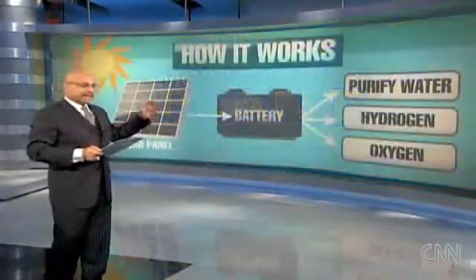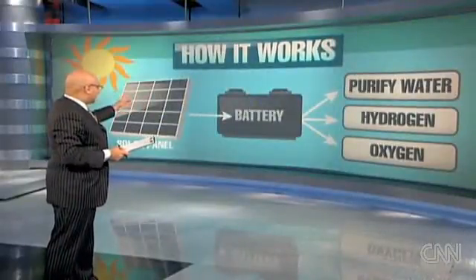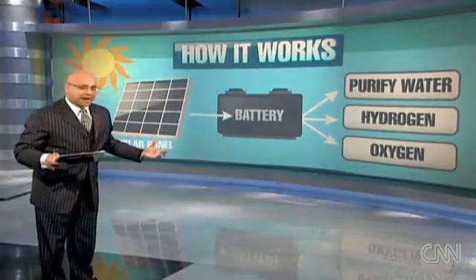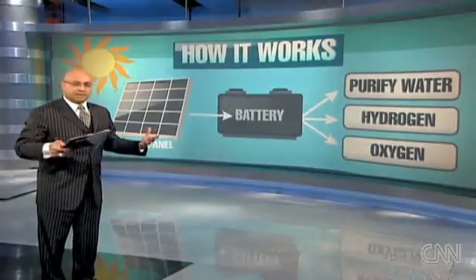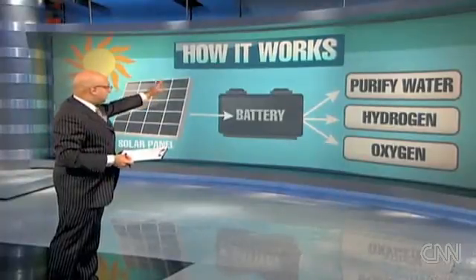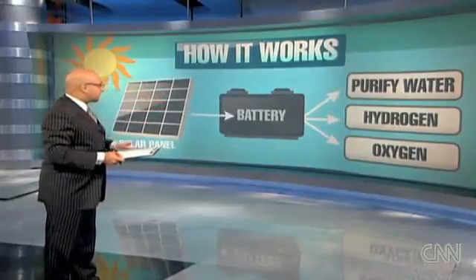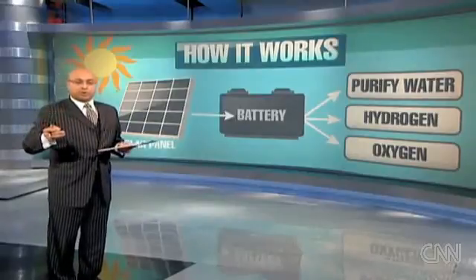Let me tell you how it works first of all. Basically it takes sunlight — the sunlight goes into this plant, which is depicted as a battery, and as it's collecting rain water in a place that's flooded or there's been a disaster with mud and dirty water, it changes that dirty water into pure water, into hydrogen and oxygen. Of course hydrogen and oxygen can be used for other things. Hydrogen is a known source of fuel.